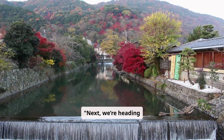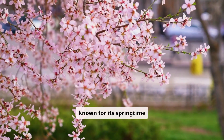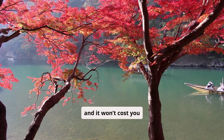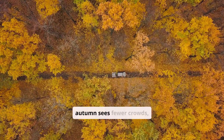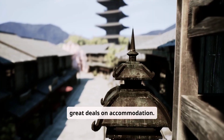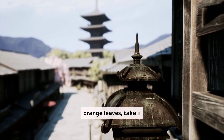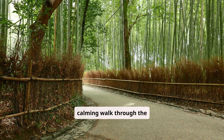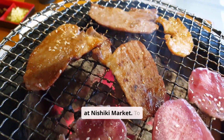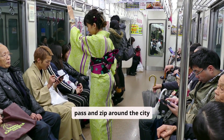Next, we're heading east to Kyoto, Japan. While Kyoto is known for its springtime cherry blossoms, autumn is equally mesmerizing, and it won't cost you nearly as much. Early autumn sees fewer crowds, so you can snag some great deals on accommodation. Visit the iconic temples framed by rich red and orange leaves, take a calming walk through the Arashima bamboo grove, and indulge in affordable street food at Nishiki Market. To save even more, grab a public transport pass and zip around the city efficiently.